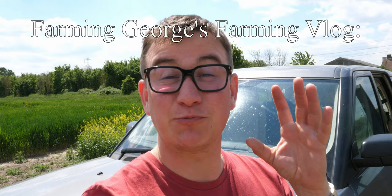Hello, I am Farming George and welcome to my farming vlog. Today is a super exciting day because we are going to be seeding cannabis.